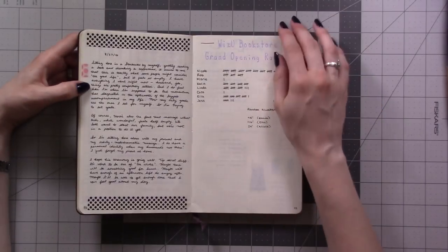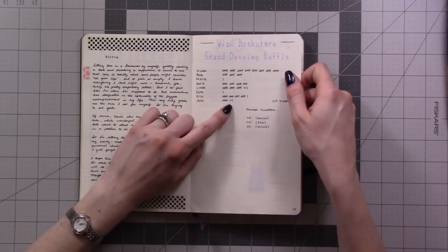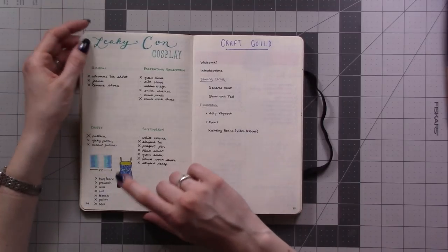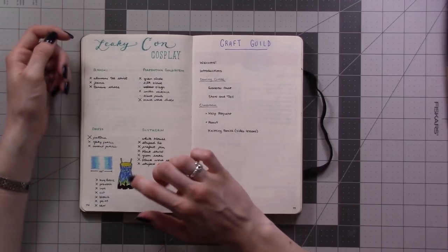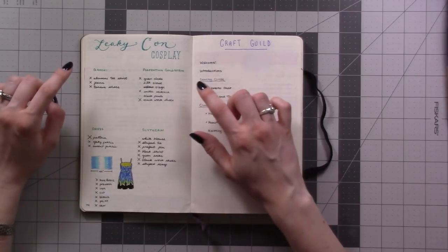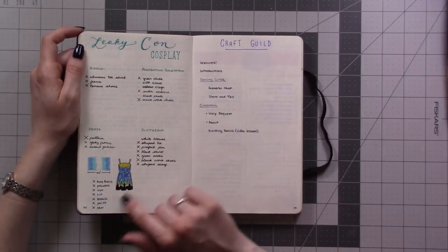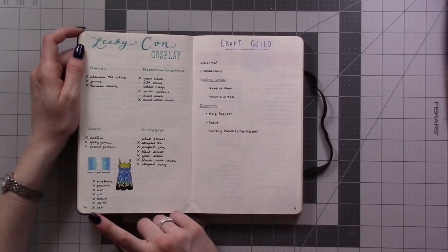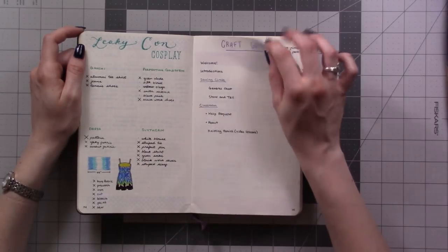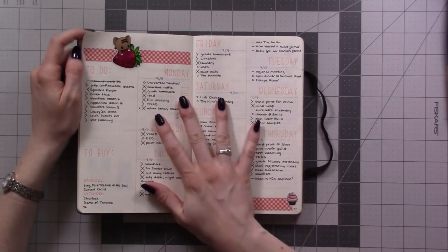More journaling, more stuff for my Hogwarts event that I was running. Then there's the dress I was making for LeakyCon — I wanted to plan what I was wearing each day, one of which was the dress I wore to Universal Studios. Just a checklist of things I needed to source for it.